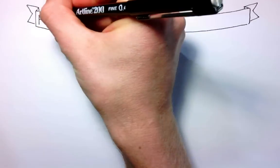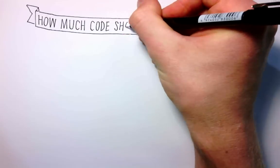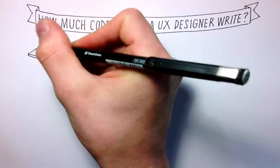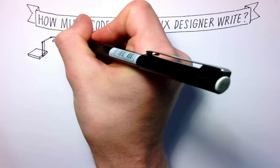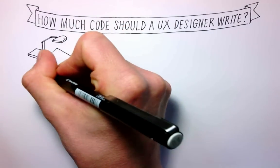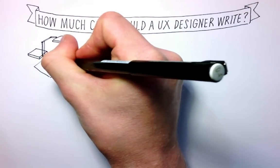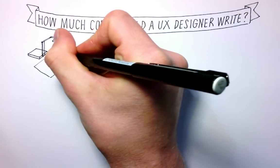Hi guys, it's Matt here. So this video is called 'How Much Code Should a UX Designer Write' and I'm just trying something a little bit different. I've got myself a new document camera, so I'm just going to try this little effect of sketching the blog post that I've written.